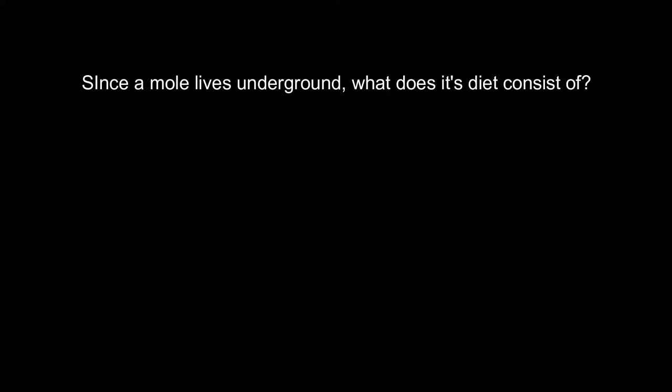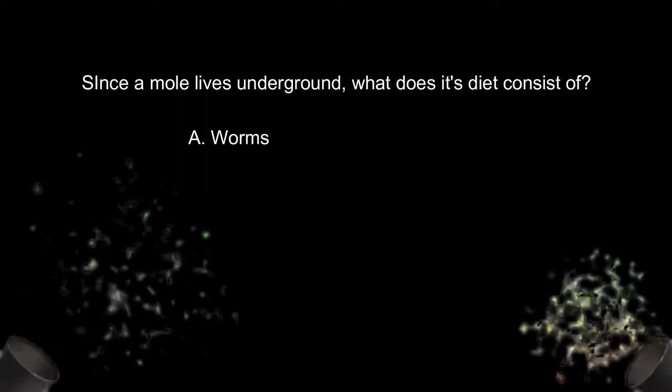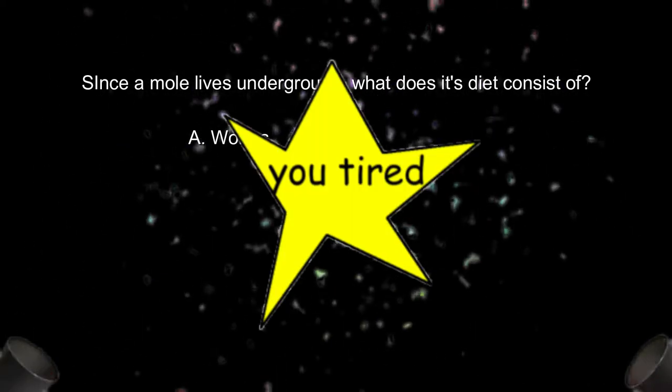So since a mole lives underground, what do you think its diet consists of? Is it worms? If you answered yes, you're right! Yay!